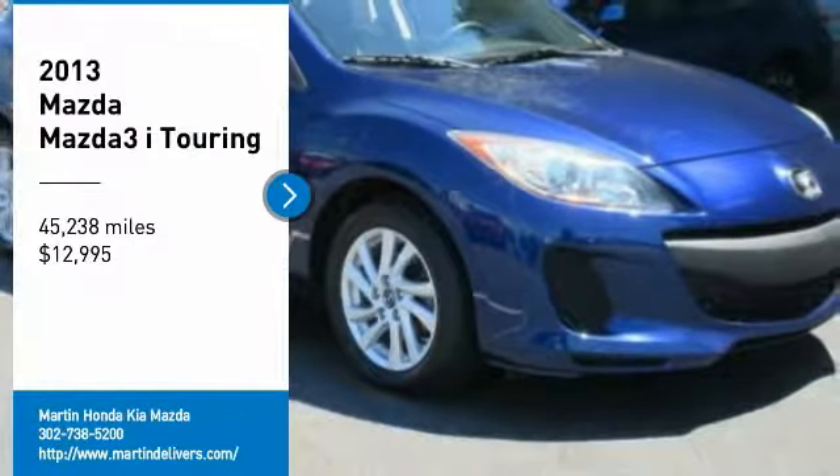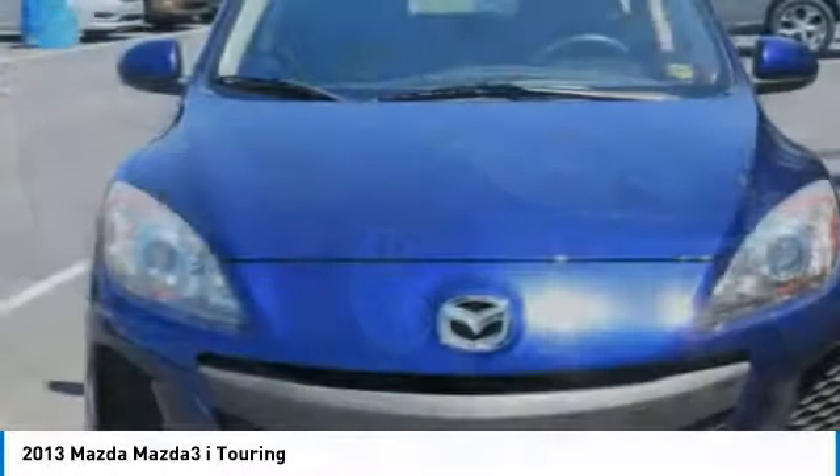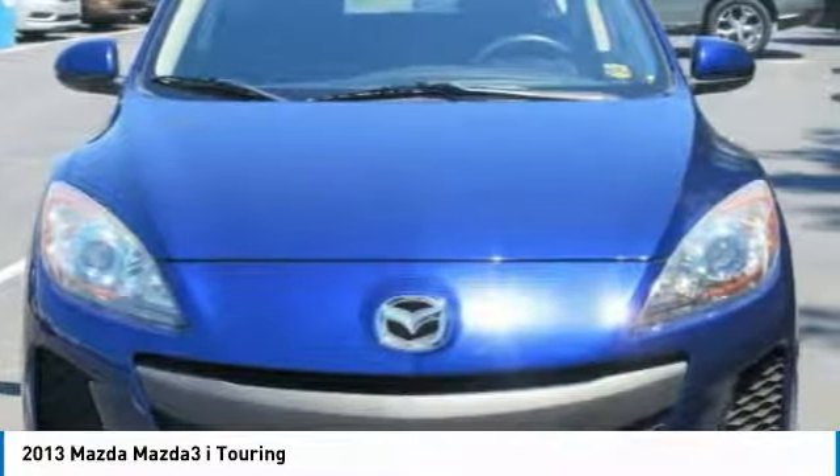Make a great choice today with the 2013 Mazda 3. The Mazda 3 meets your vehicle wants and needs.